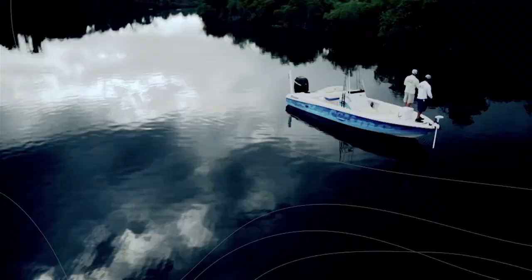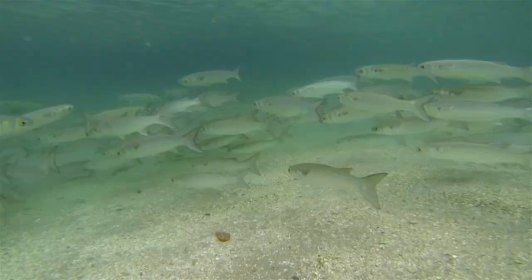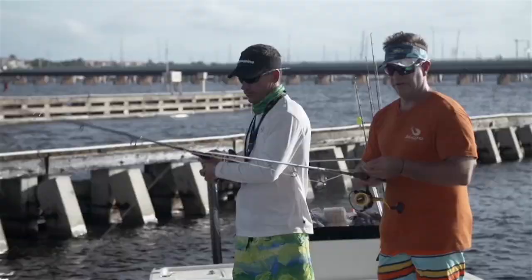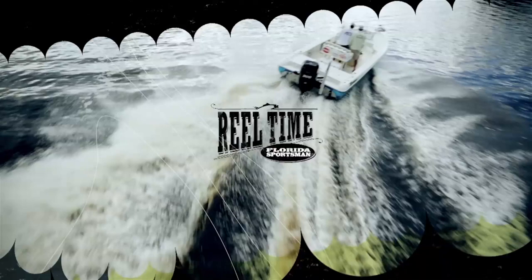This week we're in the southeast section of the Florida Sportsman forum — we're in Stuart, Florida, following the mullet run. We discover that these baits not only work out in the deep blue, but also in the tannic brackish waters of the St. Lucie River. Dinner bell's just ringing — all coming up on Real Time Florida Sportsman.